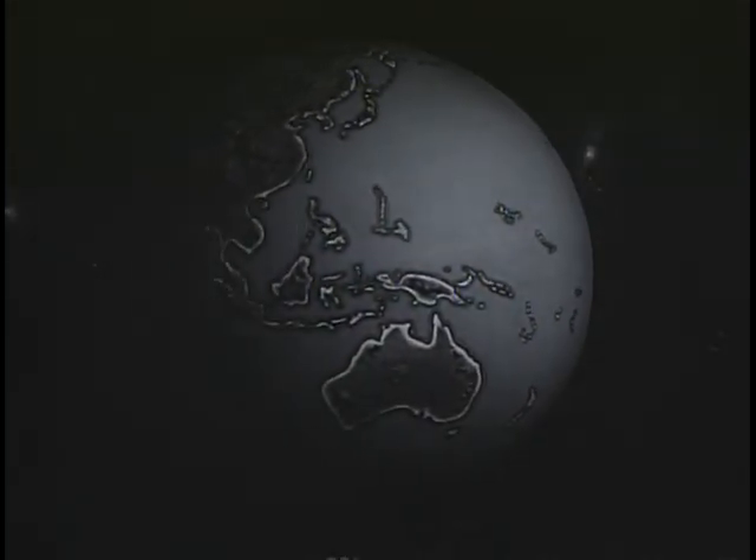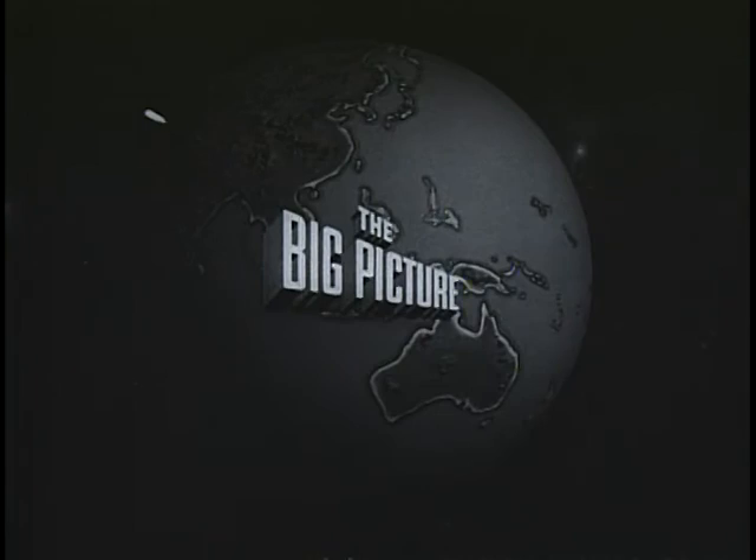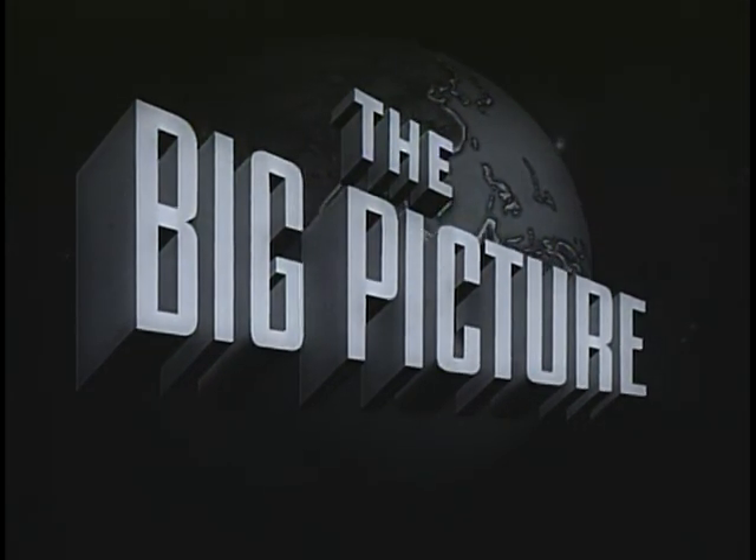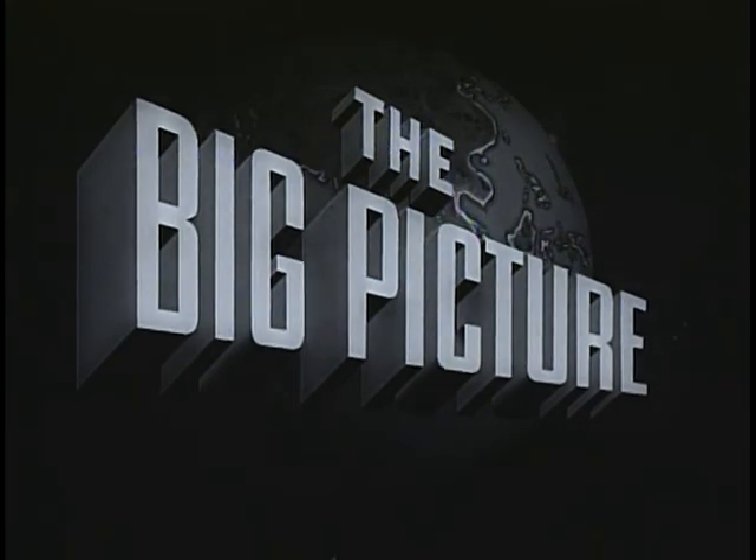The United States Army presents The Big Picture, an official report produced for the armed forces and the American people.